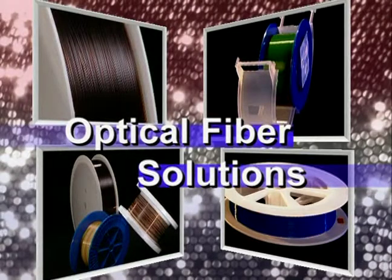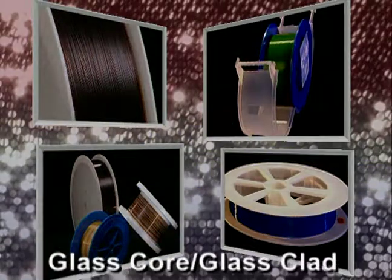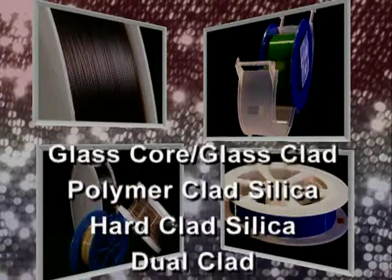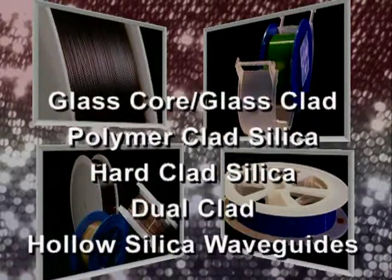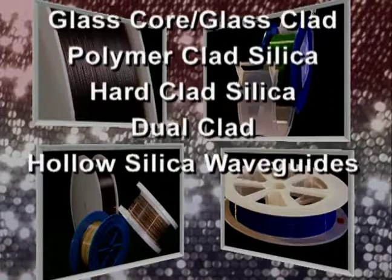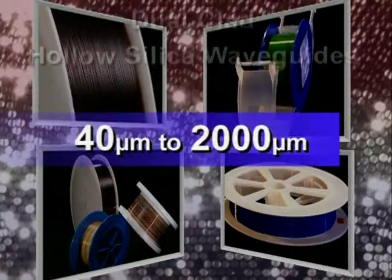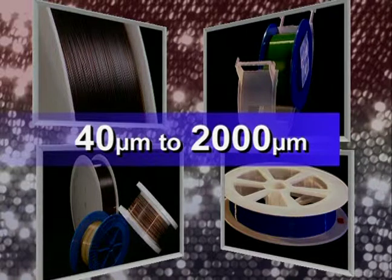From deep UV to far infrared, our optical fiber solutions include a variety of multi-mode step index designs, such as glass core glass clad, polymer clad silica, hard clad silica, dual clads, and hollow silica waveguides, manufactured from less than 40 to over 2,000 micron diameter glass.